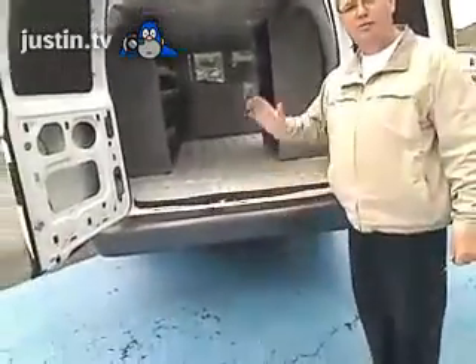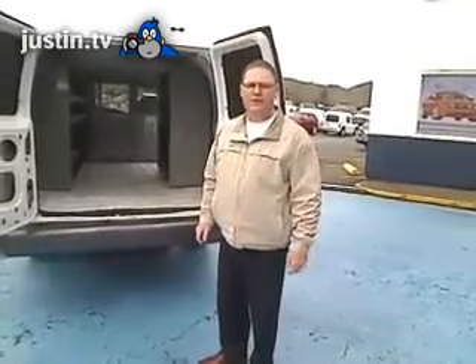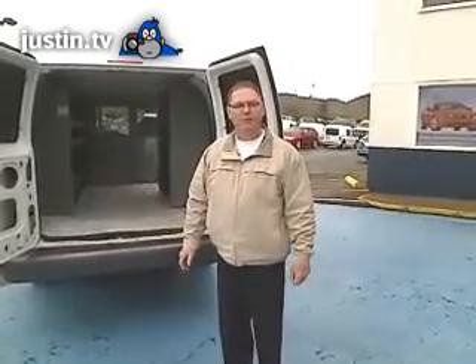And if you've got one of those pets you're taking with you, great place to confine your pet away from the cargo, away from your cockpit. So thank you again, and come on in to Gresham Ford at 1940 East Powell Boulevard, Gresham, Oregon. Or give us a call at 503-665-0101. Thank you so much for checking out Gresham Ford's virtual walk-around.